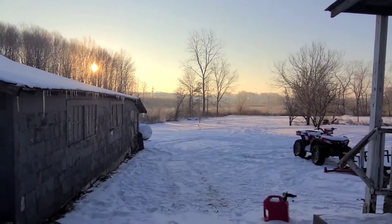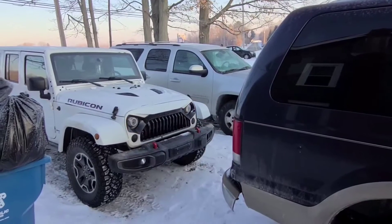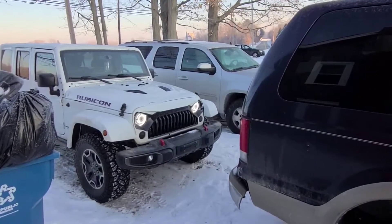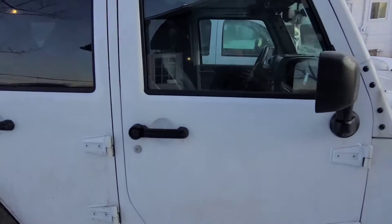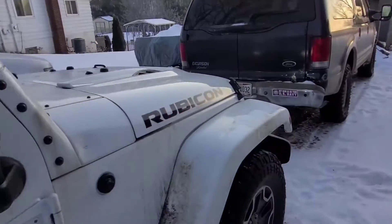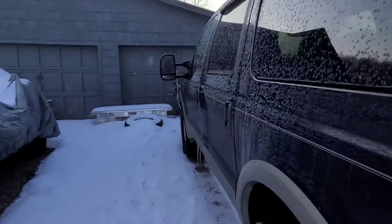Good morning guys, February 21st, and zero degrees right now — everything's frozen. Figured I'd do some cold starts. Start off with a Jeep 2016 Wrangler Rubicon, pretty easy one I guess. Gas engines are actually pretty easy as everybody knows.